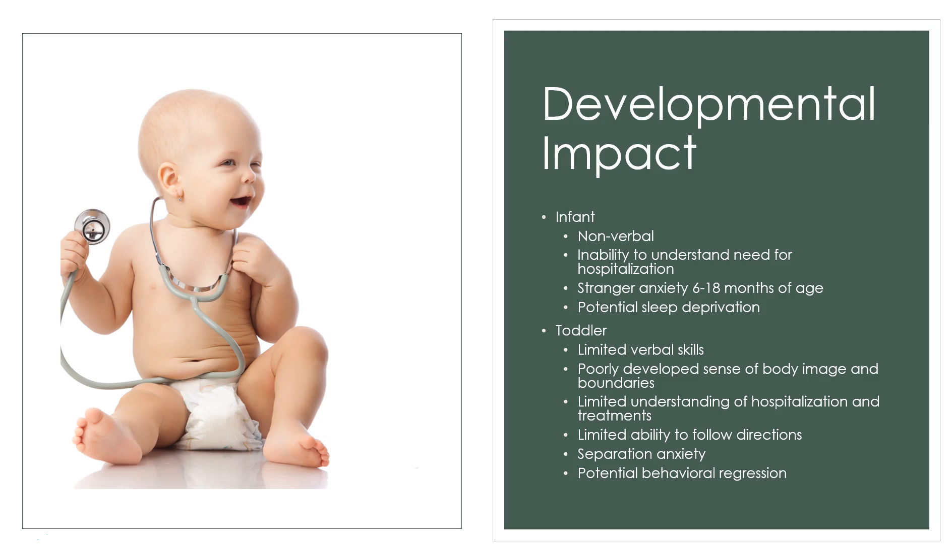The toddler has limited verbal skills — they know their name, their age, their parents — but can't express fears because they don't fully understand what's happening. They have a poorly developed sense of body image and boundaries, limited understanding of hospitalization and treatments, and limited ability to follow directions. Education at this stage is aimed more at the parents, and must be kept age-appropriate.